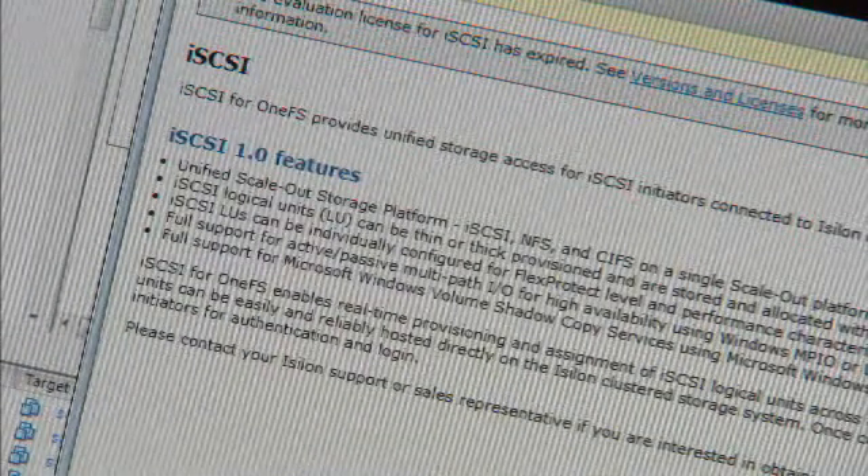With the addition of iSCSI support, ICELON customers can now service both file and block workflows, whereas before they were confined to maybe perhaps 90% of their workflow and had to keep a separate storage system for those block workflows.